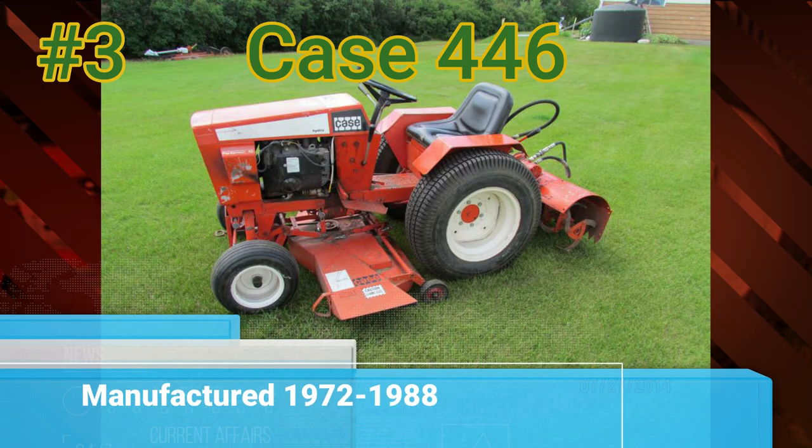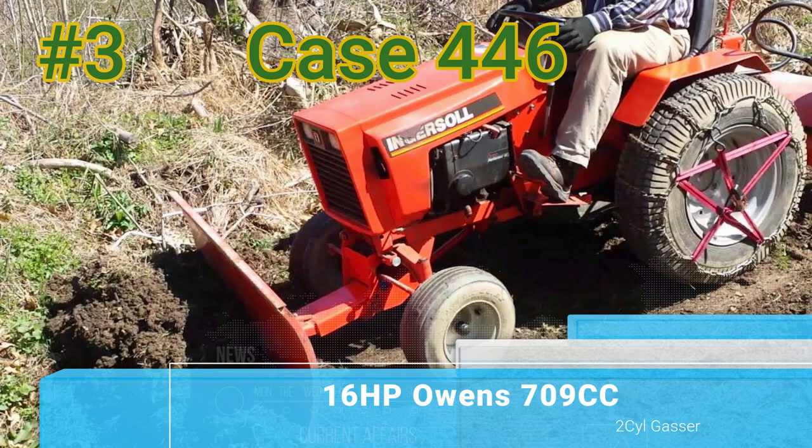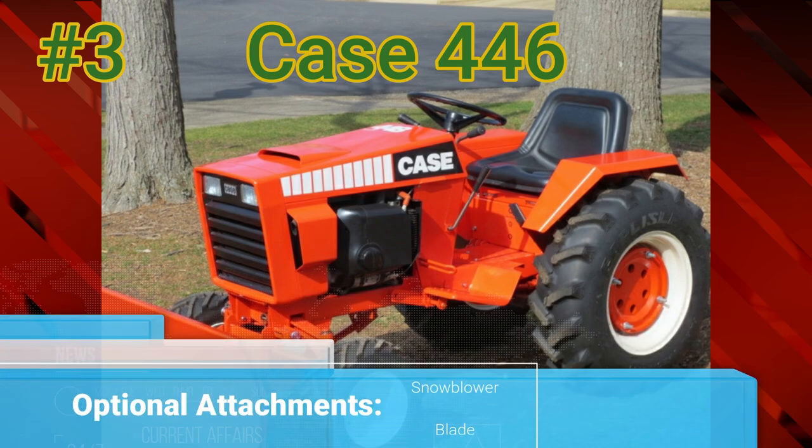Number 3: the Case 446. The 446 was built from 1972 to 1988. It had an Onan 16-horsepower 709cc two-cylinder gas engine. You had the choice of a 44 or 48-inch mower deck, and also a snowblower or blade that you could purchase for it.